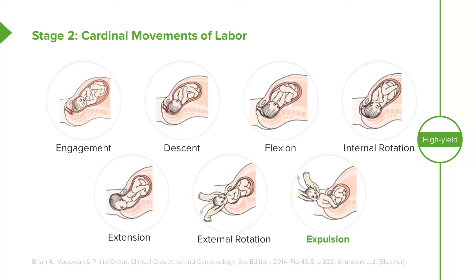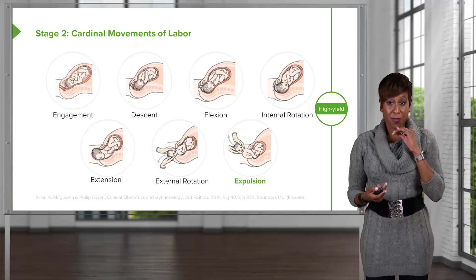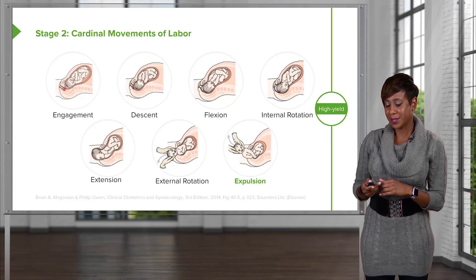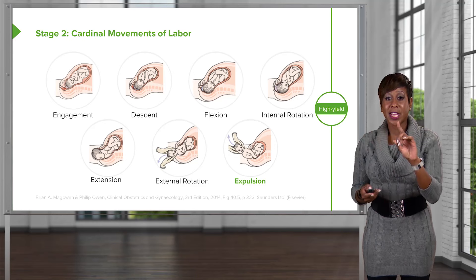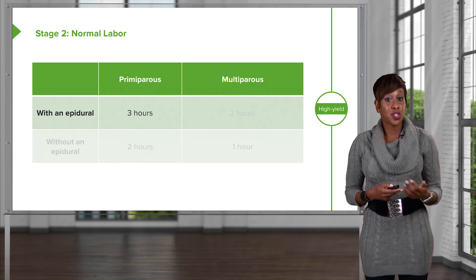If you're having trouble remembering these steps, here's a wedding metaphor to help. First, you get engaged. Then you descend down the aisle. Then you flex your head to pray. Then you internally rotate as you turn to your new spouse. Then you extend as you lift your head up for the kiss. Then external rotation as you turn back towards the congregation. And then expulsion as you walk down the aisle.